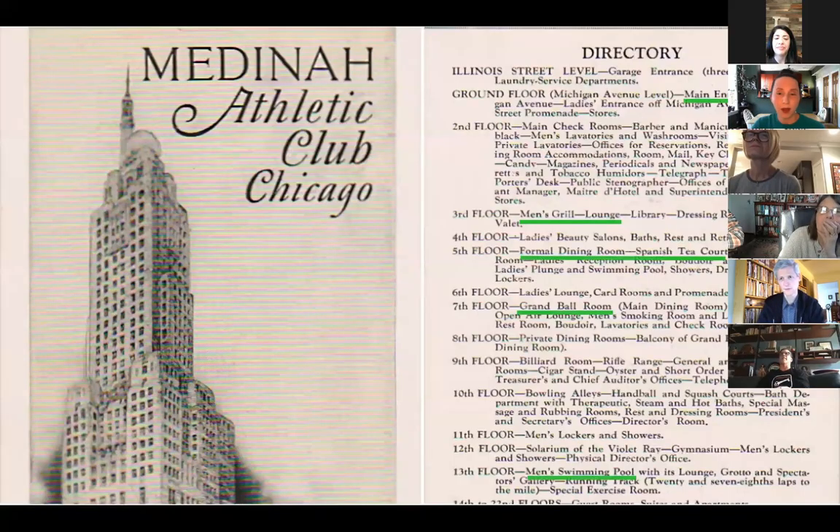Here I'm underlining a few of the spots that we're going to go and visit: the main entrance, the men's grill and lounge, formal dining room, Spanish tea court, grand ballroom, and of course the men's swimming.